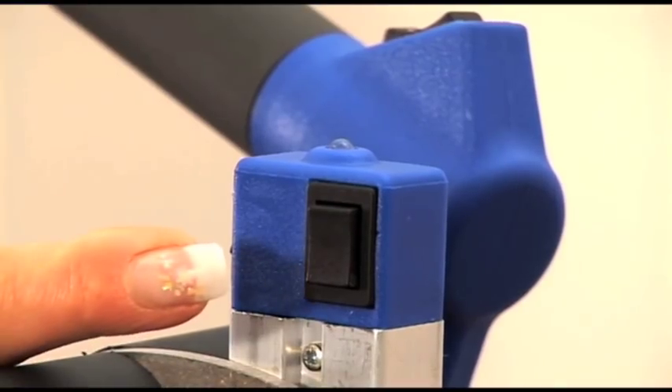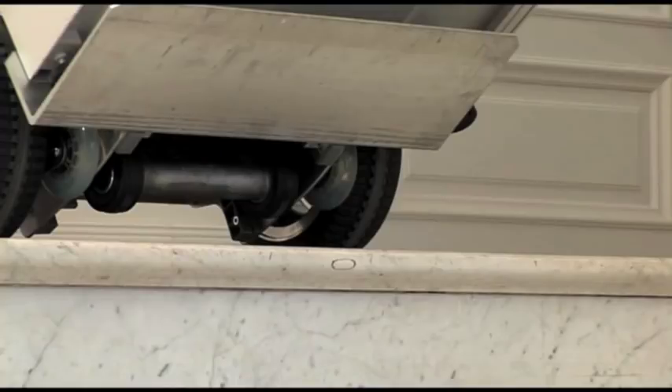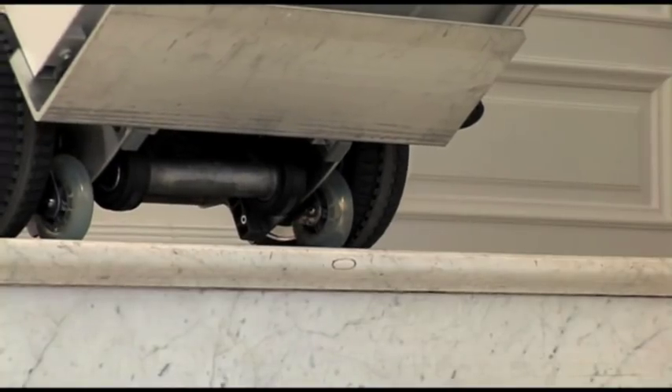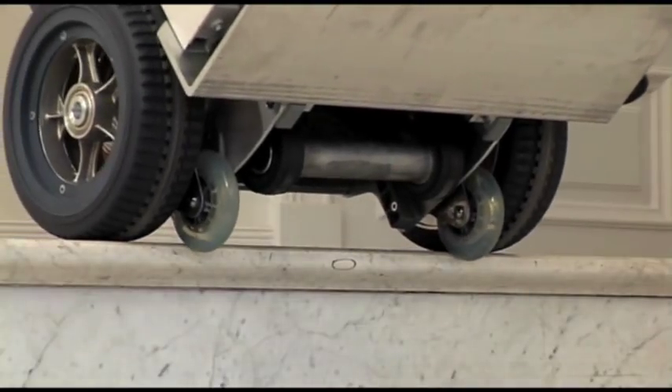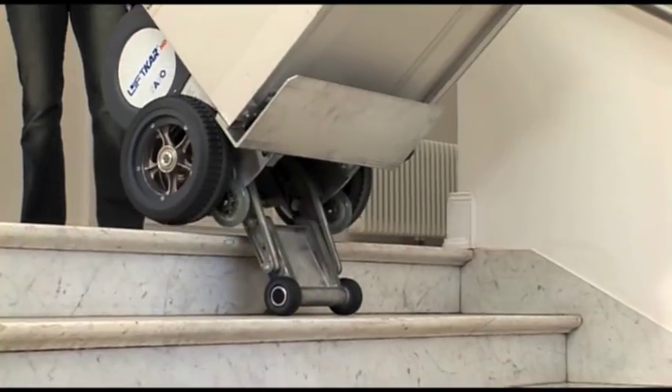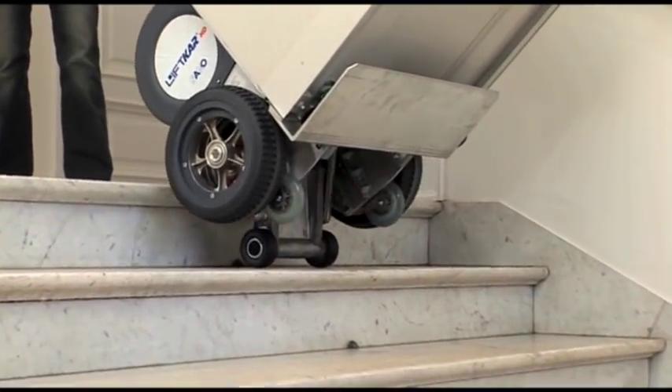As soon as the Lyftcar HD is switched on, the fully automatic brakes are activated. The brakes sense the edge of the steps and stop the wheels to prevent further rolling. This makes transport safer by minimizing the chance of accidentally rolling off a step or losing control of the load.